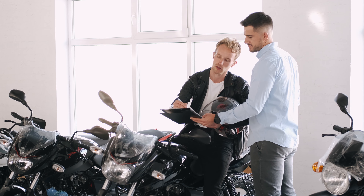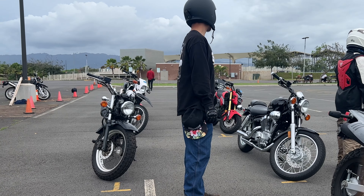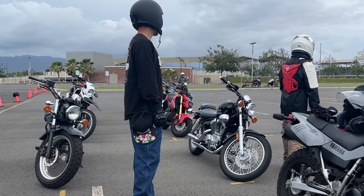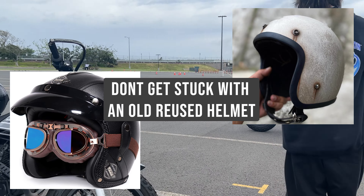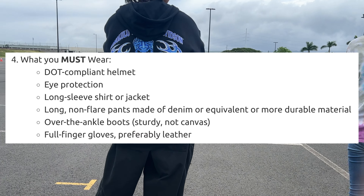First up is figure eights. I knew this was something that would be tested on and I was still very nervous, but you'll do fine as long as you remember a few key things: turn your head and look as you turn, keep your eyes up looking straight ahead, and use the rear brake and throttle to control your balance. The reason people tend to fall is they're either going too slow, not giving enough throttle, looking down at the ground, or not turning their head. You will go where you look, so if you're looking at the ground you're going to end up on the ground.